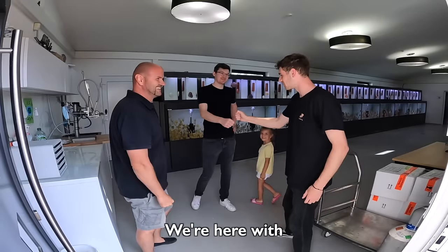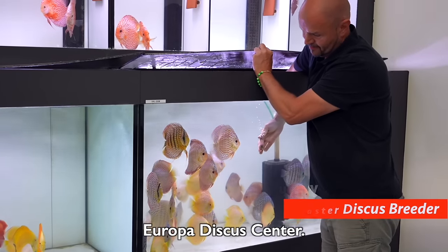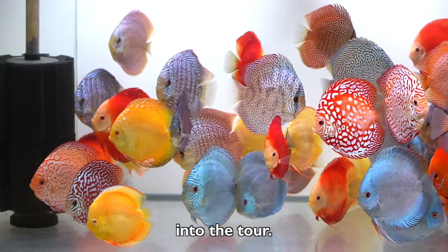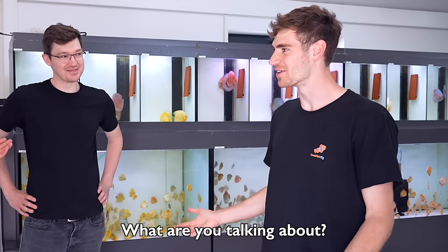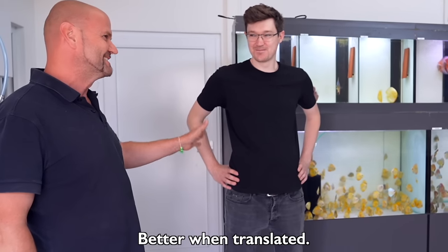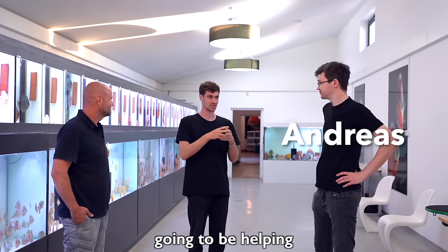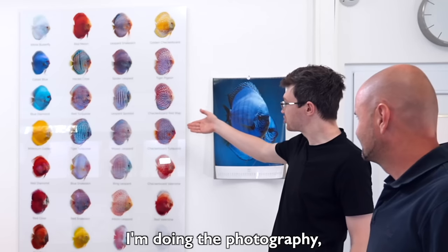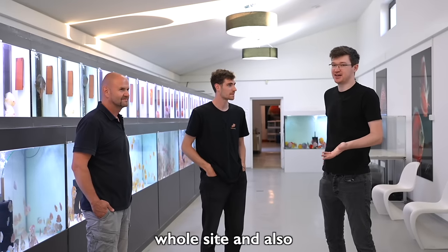We're here with Rudolph Wagner, the owner and master breeder of Europa Discus Center. You guys can see thousands of discus in the background. He says he speaks no good English — but he just spoke English! His brother-in-law Andreas is going to be helping us translate. He works within the business as well — doing photography, videography, social media, managing the whole site and also the shop.